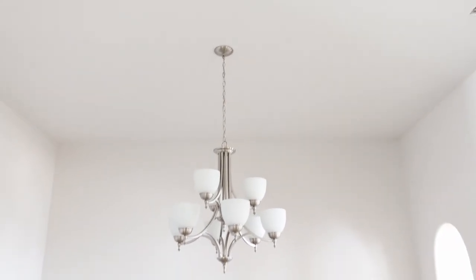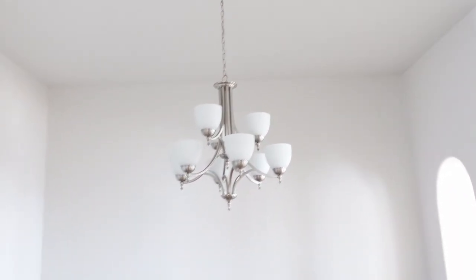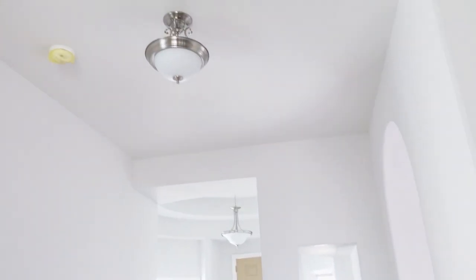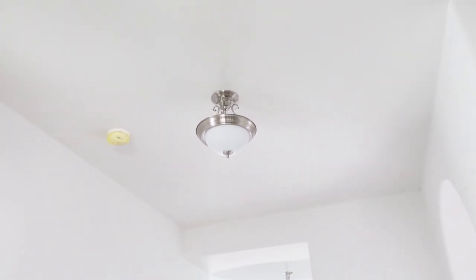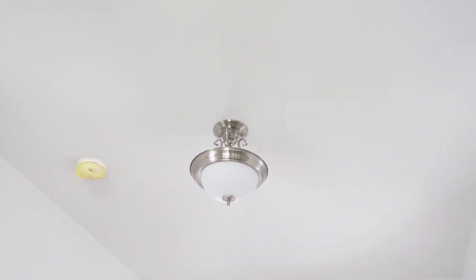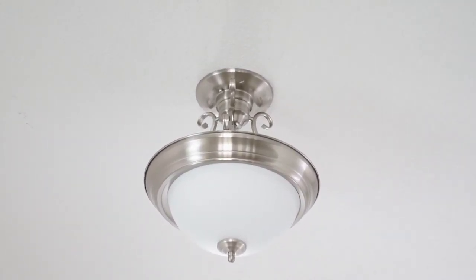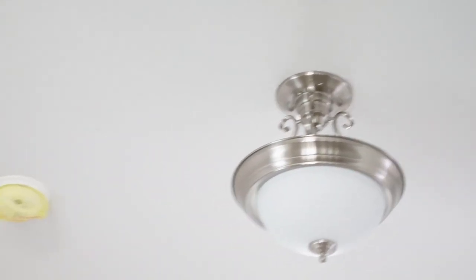Here's the dining area and I love the fixture — I love how it looks and I like the silver color. These ones are really pretty; they have these little designs on them. Let me zoom in — look at these little designs, so cute! And there's another one right here too.